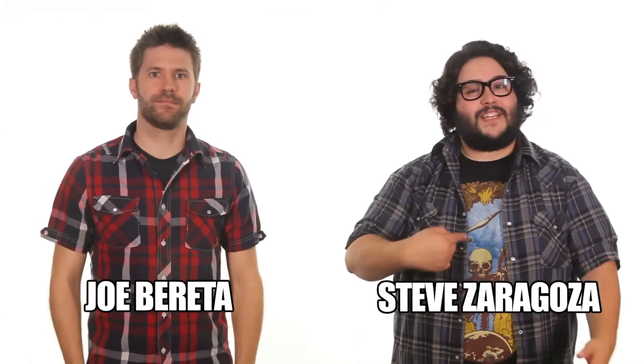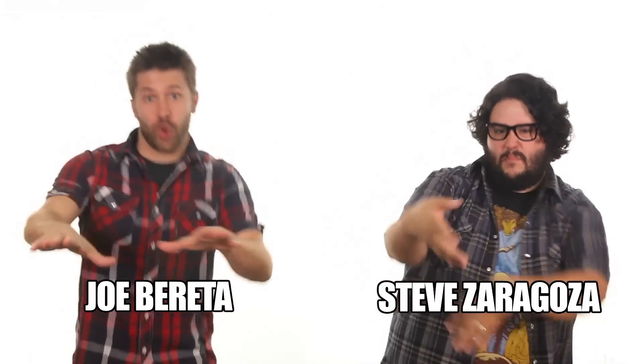Hey, welcome to 20 Minutes or Less. I am Joe Barretta. And I'm Steve Zaragoza. Spider-Man, Spider-Man, this story is about Spider-Man.